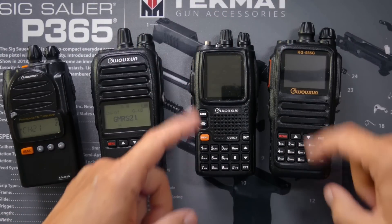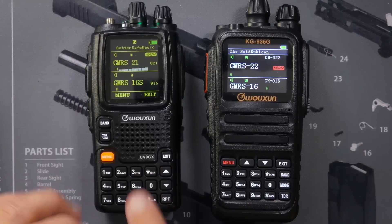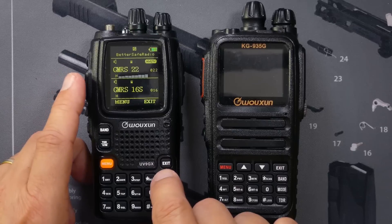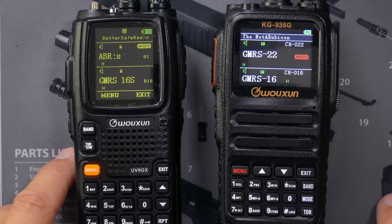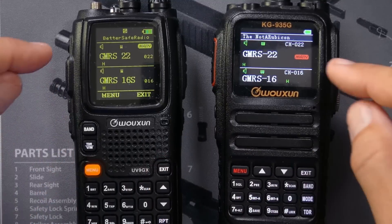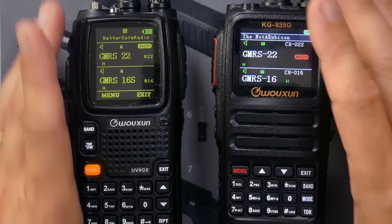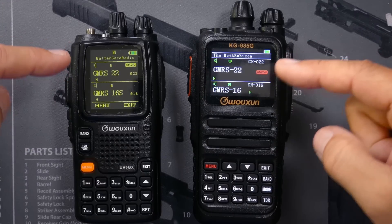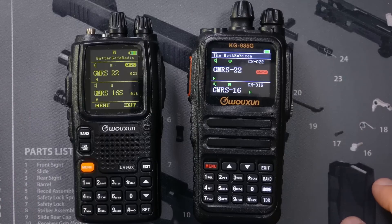When we look at our KG-UV9GX and KG935, we can see that they both have a color screen with a lot more information on the screen. And another big difference is that you'll see on both of these radios they both have two channels listed. So not only is there more information jammed onto the screen, but you can actually listen to two different channels at the same time. On either of these radios, you can change the channels independently. For example, I'm listening now to channel 22 and channel 16 — so if anybody talks on either of those channels, I would hear them.